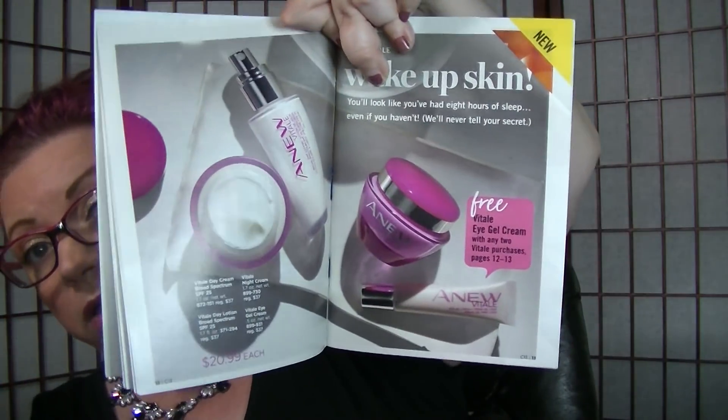Same thing with the Platinum — on pages 8 to 9, if you purchase any two items, you're going to get the Platinum Eye System for free. Those are all $22.99 a piece. On page 10, they go through the Reversalist line — everything's $20.99, and if you make two purchases you get the eye thing free. Same with the A New Vital on pages 12 and 13 — any two purchases at $20.99, you get the eye gel free.